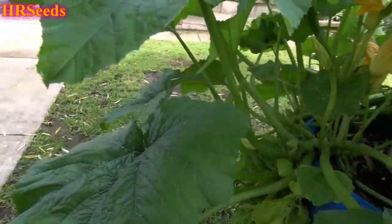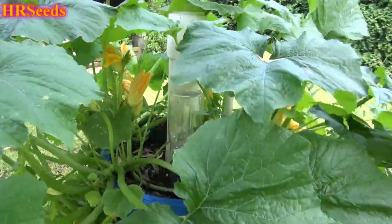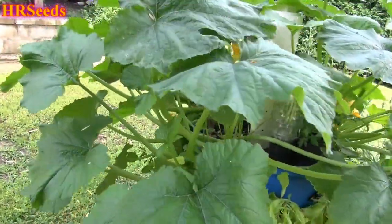Hopefully it doesn't get much bigger than this. If it does, I don't know what to do — I may have to cut it at some point, just remove it, or maybe remove some of these leaves. But yeah, it's a monster.